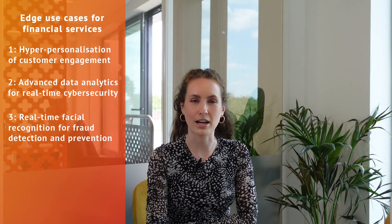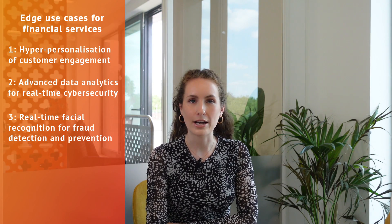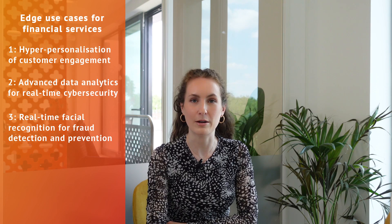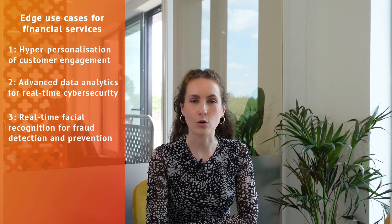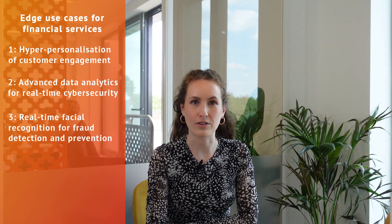The third use case is real-time facial recognition for fraud detection and prevention. Edge computing can help protect customers against issues that can happen during in-person transactions, not just online. For example, you could augment ATMs and CCTV by adding facial recognition software that can detect potential fraud and send alerts in real-time. Banks could also use an on-premise edge solution for this to filter data for data security purposes.